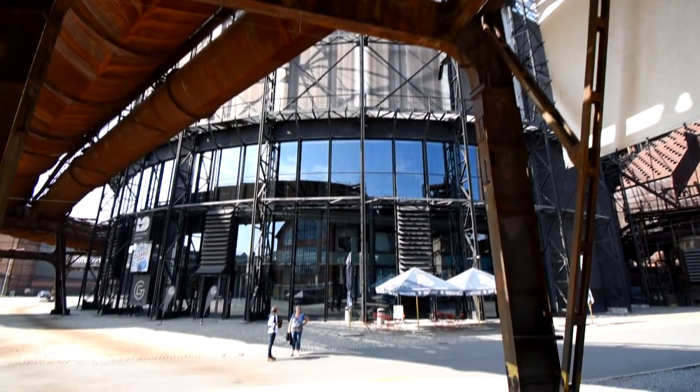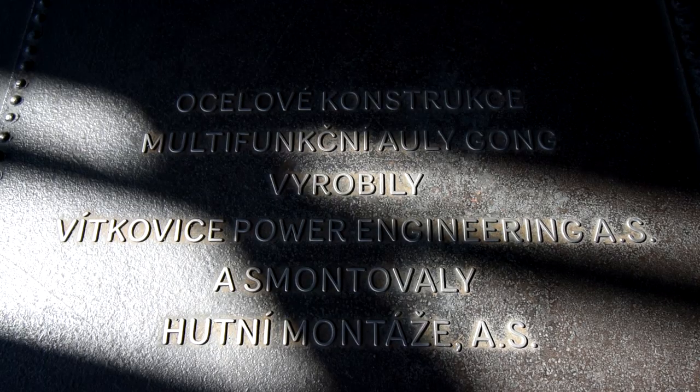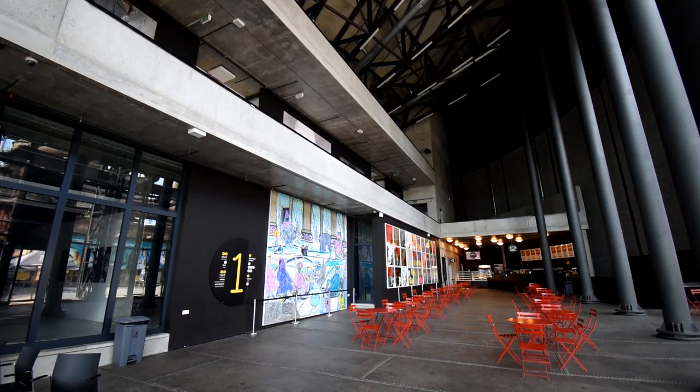Gong was built in 1922 and served as a gas holder until 1997, when it was turned into a multifunctional centre.